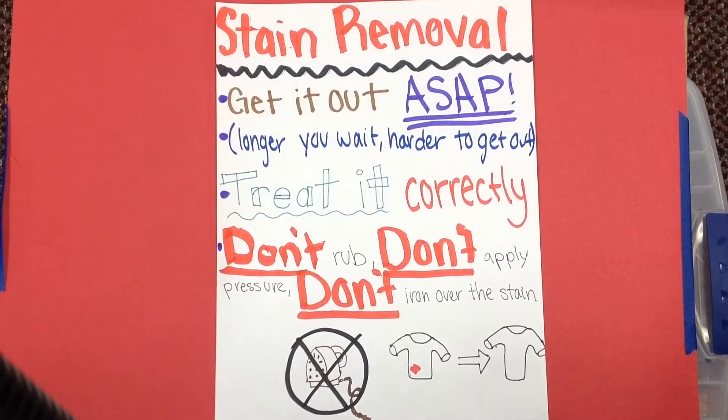You want to get the stain out as soon as possible — the longer it's in there, the harder it is to get out. Treated correctly, it will most likely be taken out completely. When something is spilled, absorb the excess liquid, gently blot, and don't rub — no pressure. And don't iron on the stain unless you want it there forever.